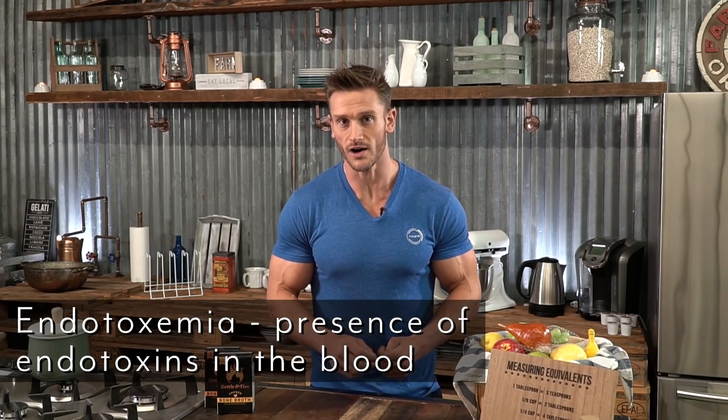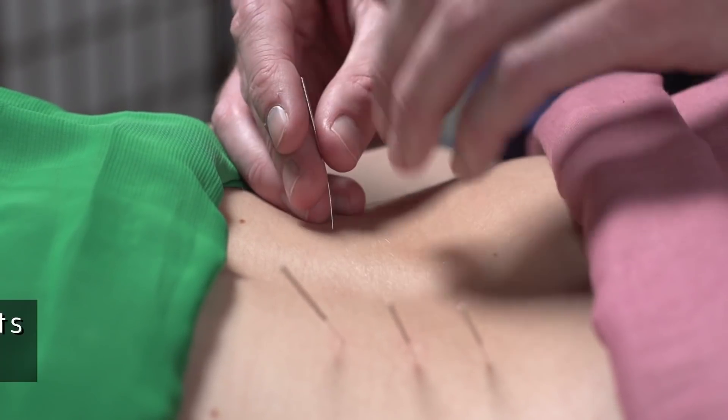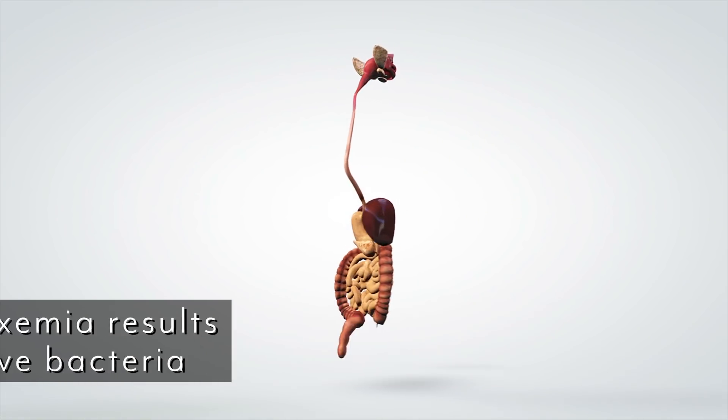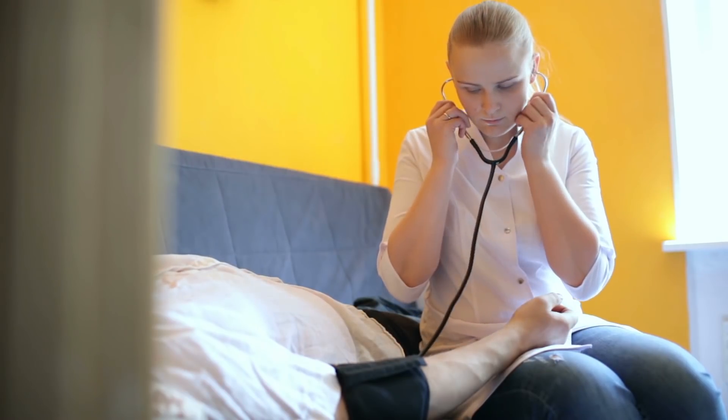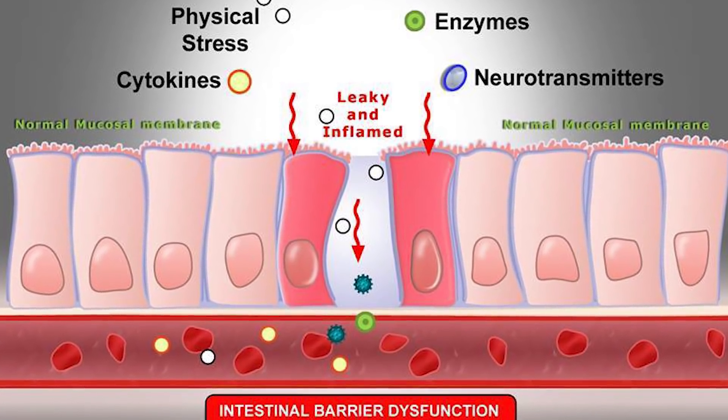Lipopolysaccharides come from gram-negative bacteria, a natural part of our intestinal tract. The issue arises when there's too much gram-negative relative to gram-positive bacteria. These endotoxins are toxic compounds inside the cell, and when lipopolysaccharides get into the bloodstream — typically through leaky gut — they can make us extremely sick and cause significant inflammation. In ketosis, endotoxin and lipopolysaccharide levels can be sky-high.